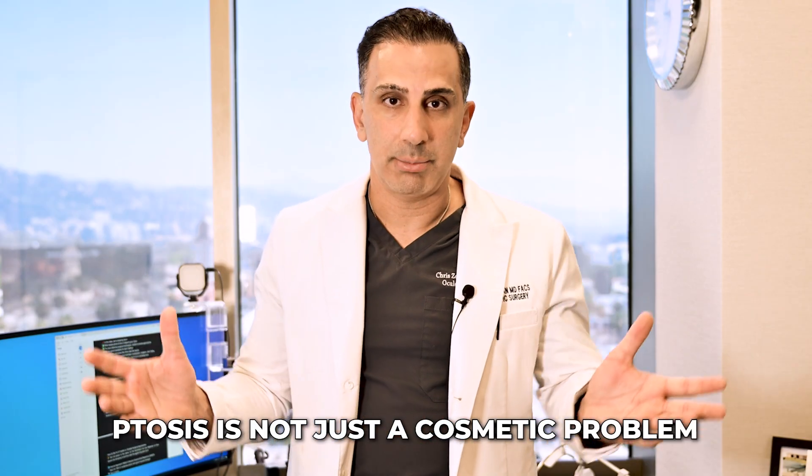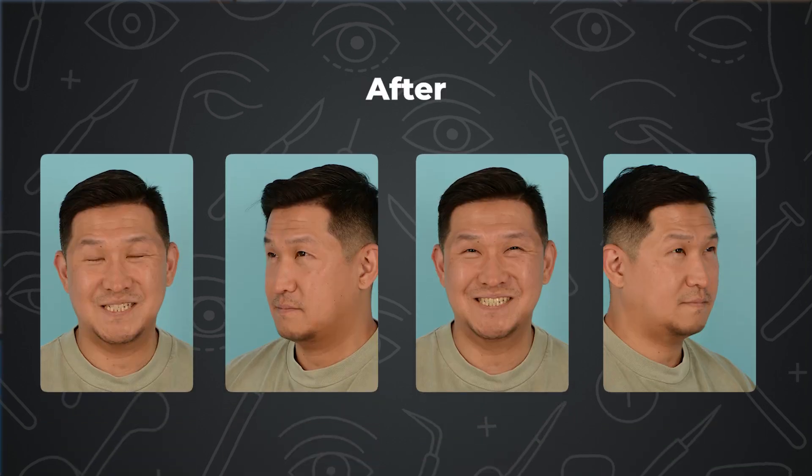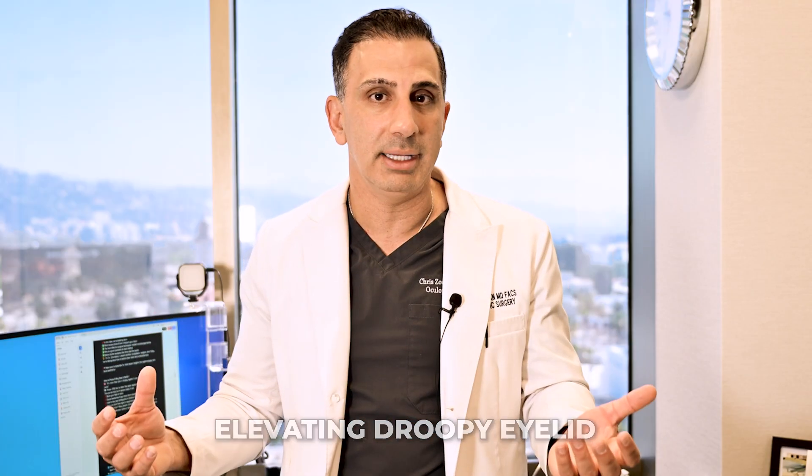Ptosis is not just a cosmetic problem — it's actually a reconstructive problem as well. A lot of patients who desire cosmetic eyelid surgery, such as a blepharoplasty, an endoscopic brow lift, or lower eyelid blepharoplasty, are also not aware that their symptoms of feeling tired or looking aged can largely come from ptosis they didn't even know about. It's fairly common in my practice to perform an upper eyelid blepharoplasty combined with a ptosis repair — what I call a combination procedure — where I'm not only rejuvenating the upper eyelid by removing extra skin, but also elevating the droopy eyelid.